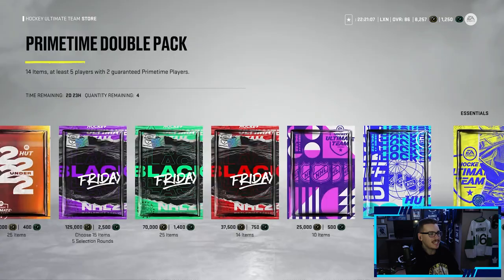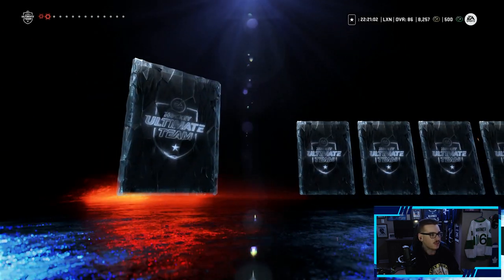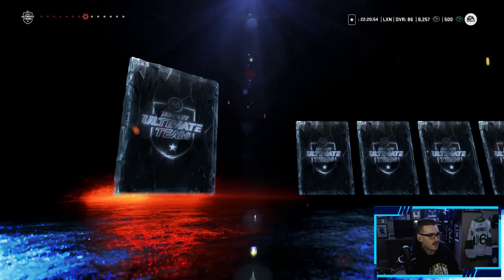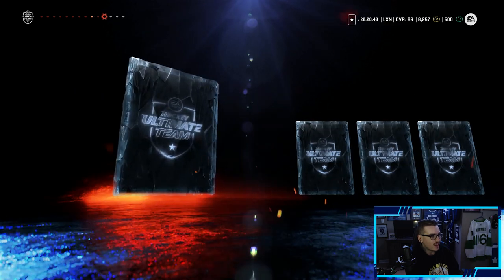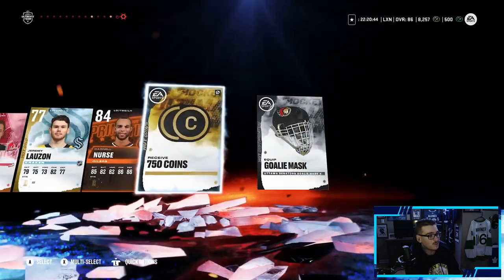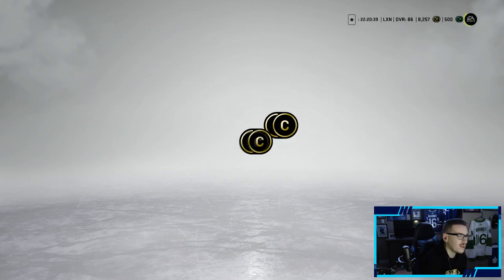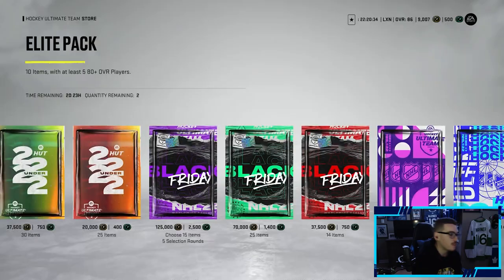On to the primetime double pack — only a 12% chance at an 86-plus, but you get two guaranteed primetime players. We can only open one of these. Our primetime players are: Max Domi at an 82, not ideal, and an 84 Darnell Nurse — that's not too bad, maybe 750 coins. Then we get 500 points and some 80-plus players from the elite pack portion.